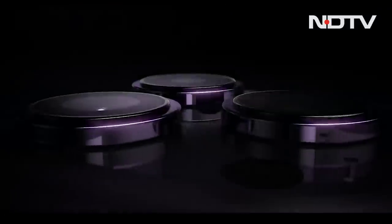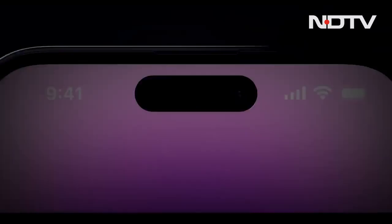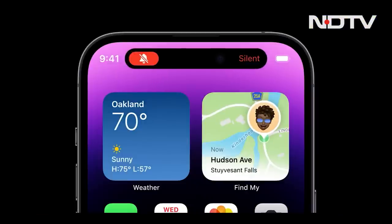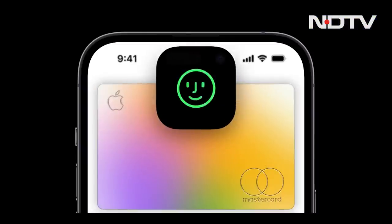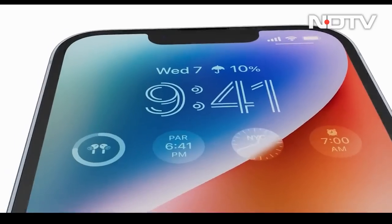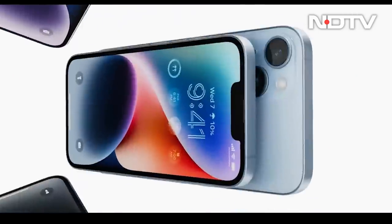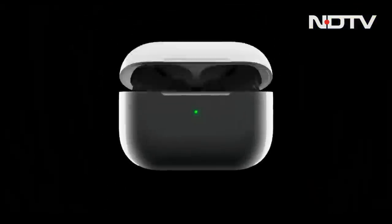Let's take a look at the new iPhone. Starting with the iPhone 14 — four new phones this year. The Mini has been retired, and the Plus comes in instead, while the Pro lineup continues.